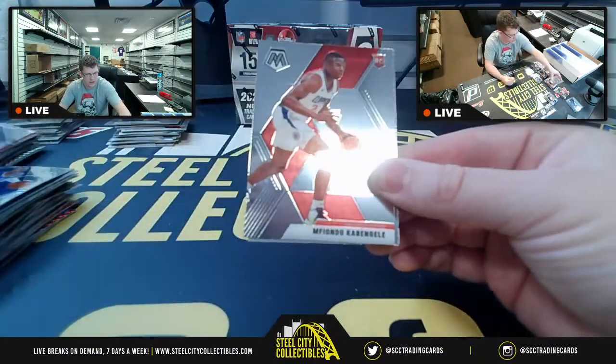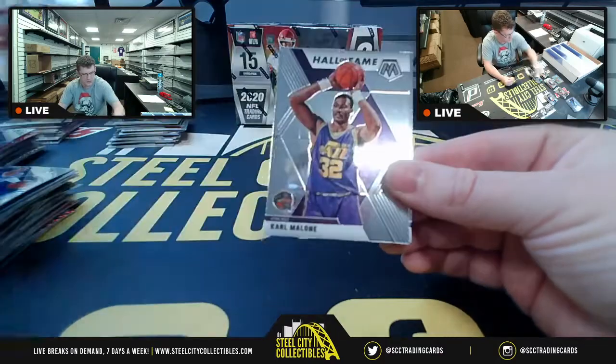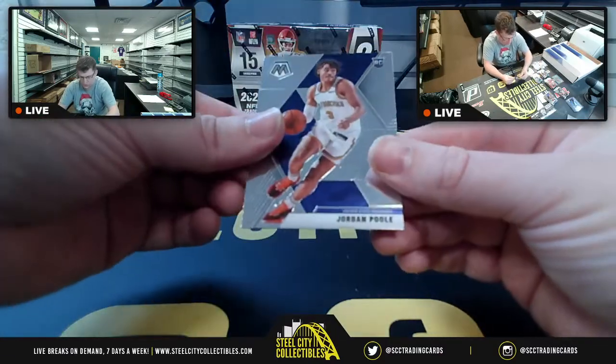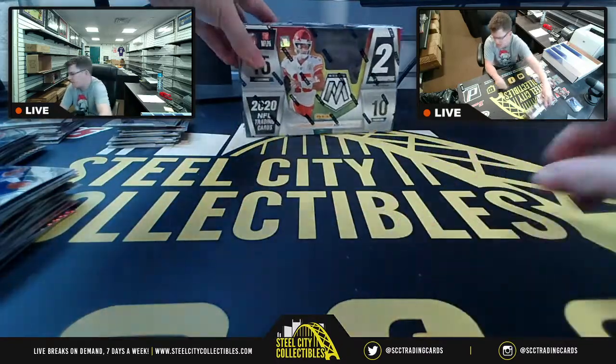Eric Paschal, Clippers, the Mailman, Jordan Poole for the Warriors. Football up next.